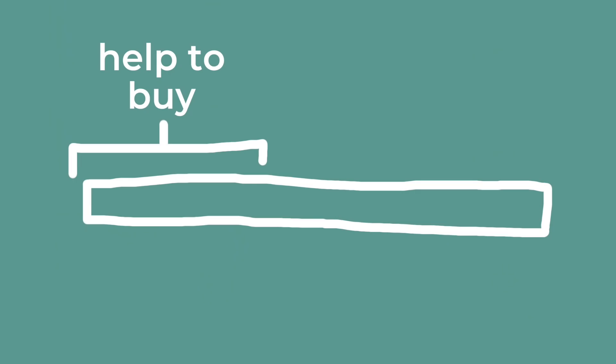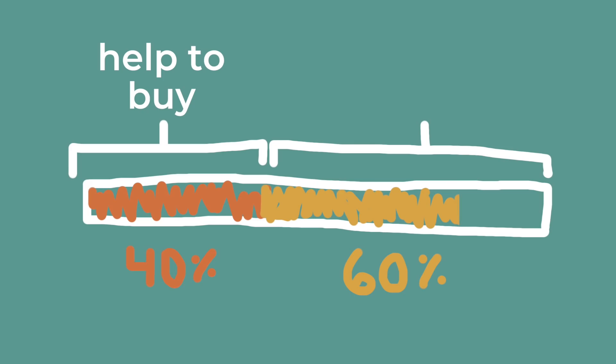With Help to Buy, in order to be eligible you have to be a first-time buyer in the UK. You have to put a £500 reserve fee down, you have to have at least a 5% deposit, you have to be living in that property, and you can't have another property — it has to be your only property. So Help to Buy makes up 40% of this property, and 60% is my cash deposit and my mortgage.